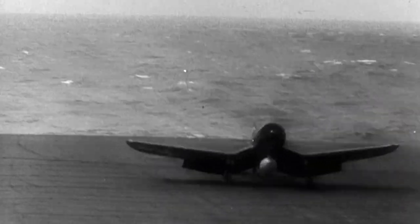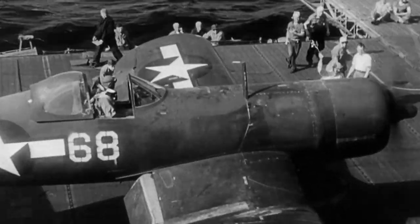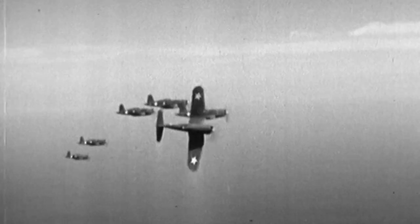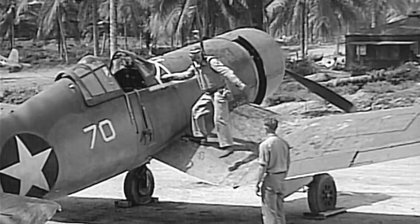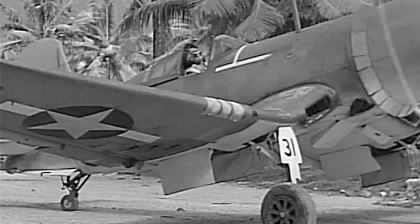The Hellcat isn't the only aircraft designed around the R2800 engine. There's another powerful aircraft vying for the Navy's attention — the Vought F4U Corsair. It has one major advantage over the Hellcat: speed. Pushed to its limit, the F4U Corsair can fly over 400 miles per hour. But the plane has a complicated design and carrier landings prove to be dangerous. The Corsair was a fast, beautiful fighter, but it had so many accidents when it began carrier trials that the Navy made a decision.